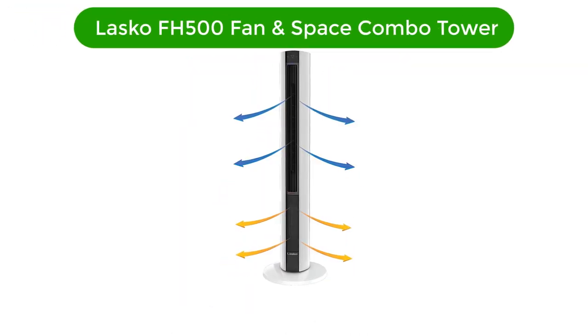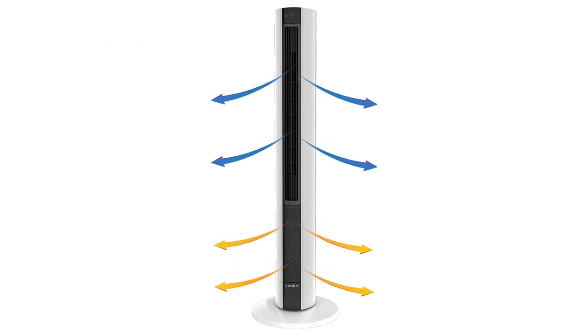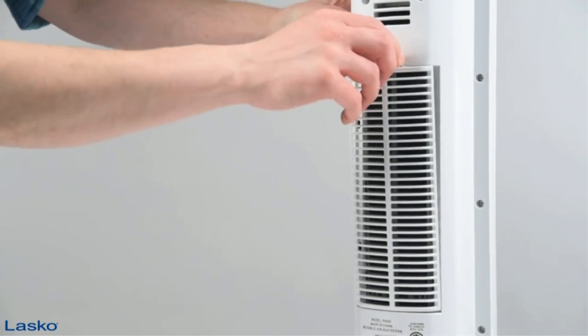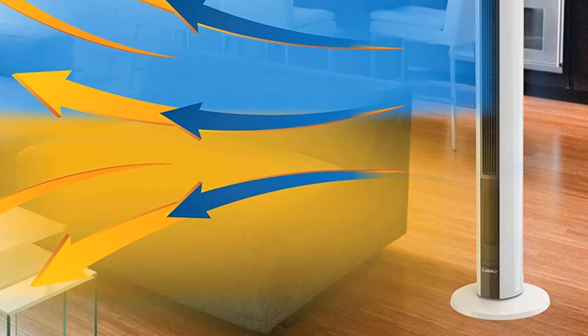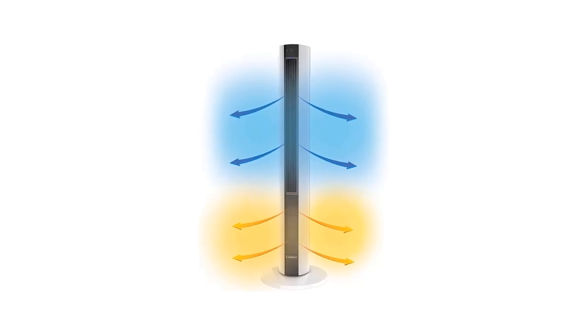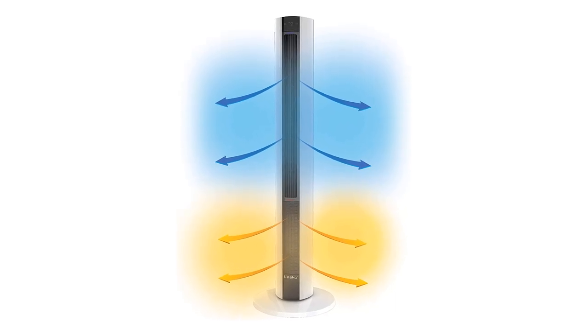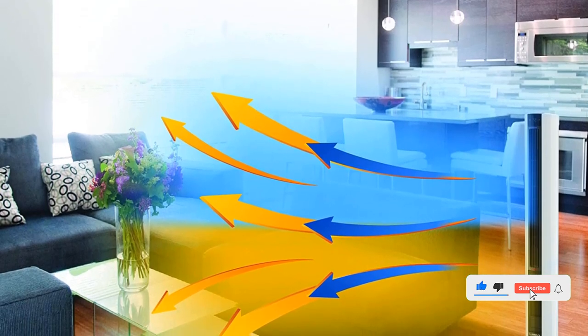Number 4. Our fourth best pick is Lasko FH500 Fan and Amp Space Heater Combo Tower. Although it's over 3 feet tall, the Lasko FH500 is slim and has a clean, uncluttered design. In a 15x10-foot test room at its highest setting, it surpassed every other heater we tested and raised the temperature perfectly evenly by 10 degrees Fahrenheit. It was also quick to heat up — within 12 seconds, we felt warmer. In spite of its great heat output, it drew an average amount of energy. However, there is an eco mode if you want to save on your bills. After you set a precise temperature, the power cycles on and off to reduce energy consumption.